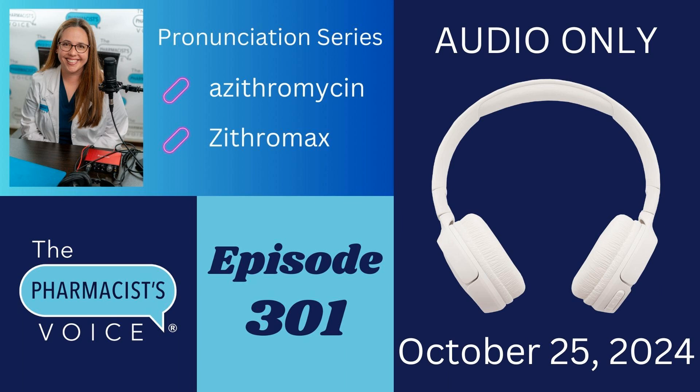Just a quick announcement here as we get started. This is the 41st episode in this drug pronunciation series. I love this series. I teach you how to pronounce drug names so you feel more confident saying them and less frustrated learning them, and we have covered every single letter in the alphabet to this point, at least once.